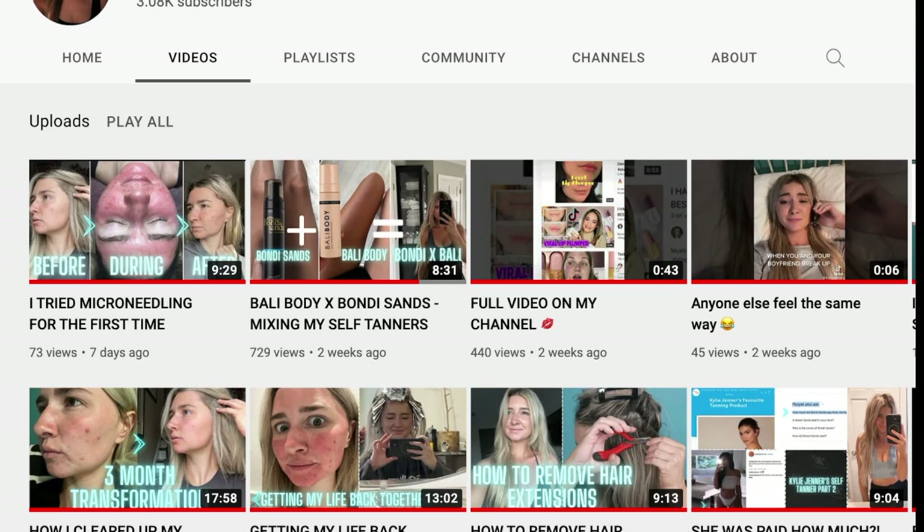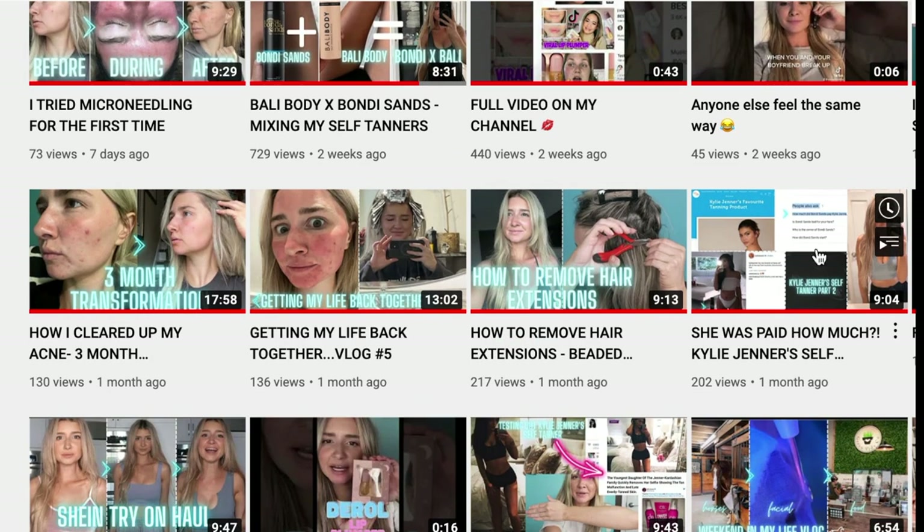Moving along to Kylie Jenner's favorite self-tanner, or at least the one she was endorsed by — this is the Saint-Tropez Dark Self-Tanning Foam. This is a beautiful self-tanner. It's actually a dark self-tanner, unlike the one with Kim Kardashian that claimed to be dark but wasn't that dark. This one's dark and has a neutral undertone, so it works for absolutely everyone. It's reasonably priced — you can pick this up at Walgreens, Ulta, or online on their shop.